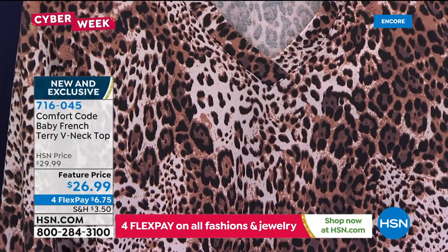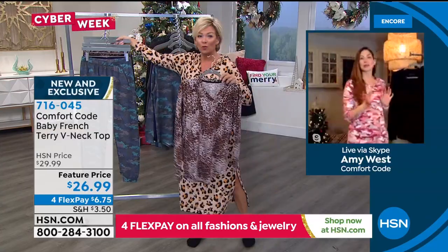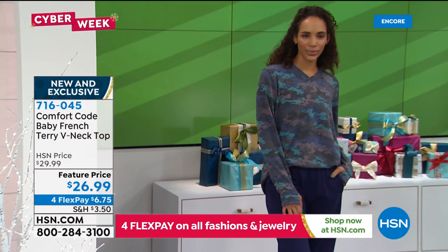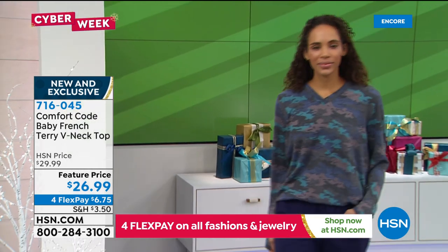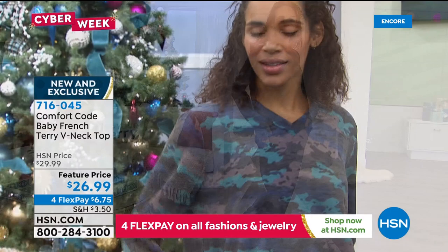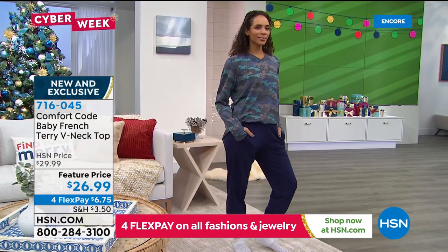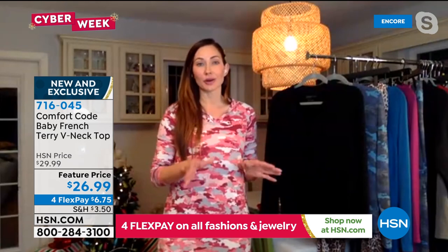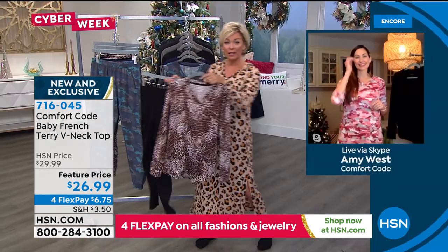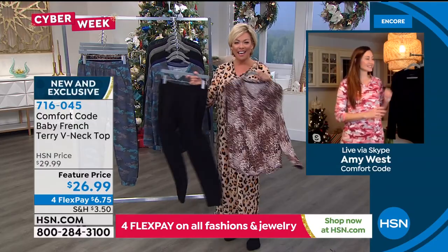The natural animal print is also available in the pants — you can do a fun monochromatic matching look. How cute would it be with some patent boots, fun accessories to glam it up or go sporty. It's a great pullover basic piece — get it in the print and in the solid. Having classic black is always a win. On four Flex it comes to $6.75; add a fifth Flex with an HSN card. Also: $40 off your first purchase when you get an HSN card.